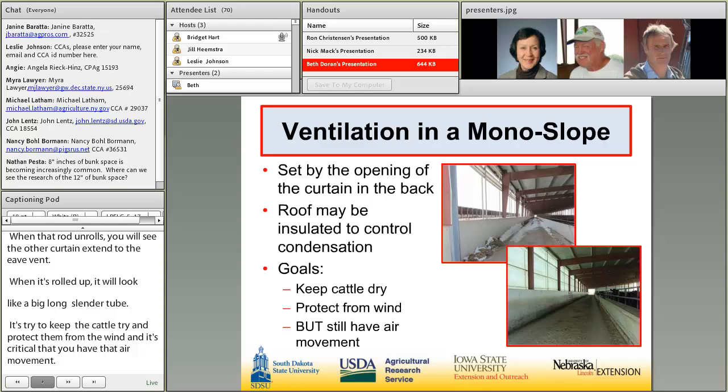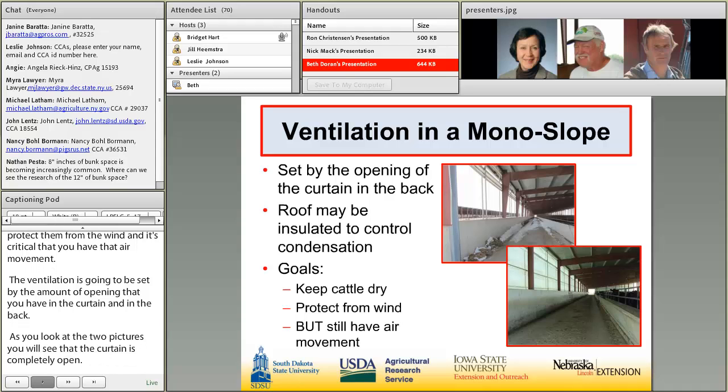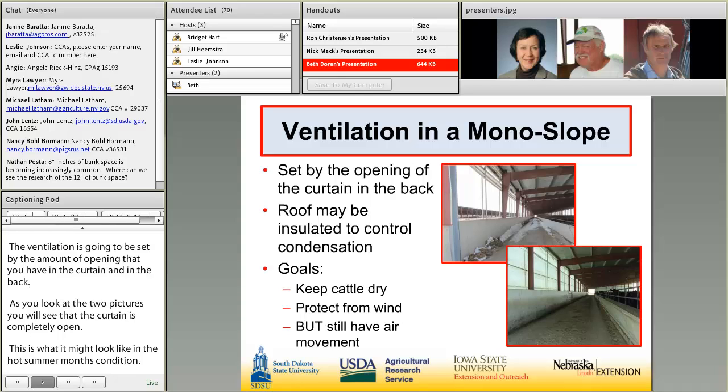Looking at the two pictures: in the upper picture, the curtain is completely open — this might represent hot summer conditions. Conversely, in the lower picture, the curtain is almost completely closed. The only times it's been completely closed is when there's been a rain event and they're concerned about water pouring into the building.